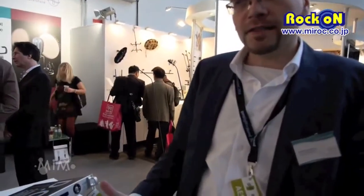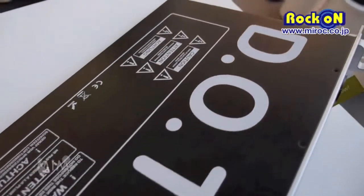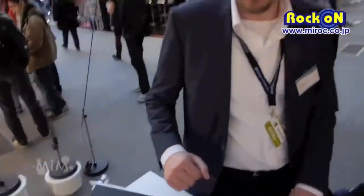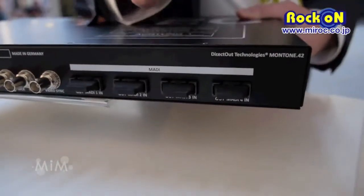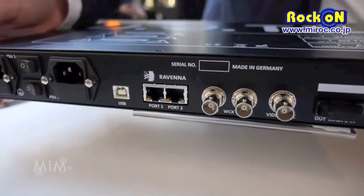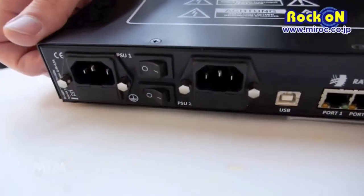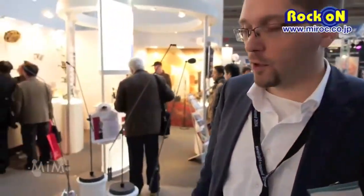You can send 64 channels of the MADI streams to up to eight network streams and you can receive network streams and send them to the MADI outputs. You can see here four MADI ports synchronizable to word clock, video sync, and also you have network with PTP synchronization. It can work as a network grandmaster and of course can be PTP slave and synchronized to the incoming PTP from the network.